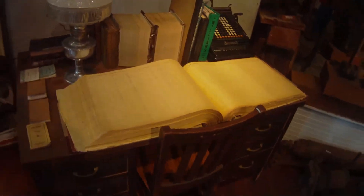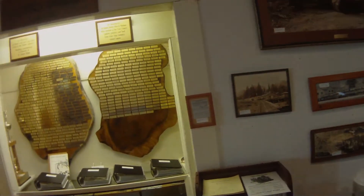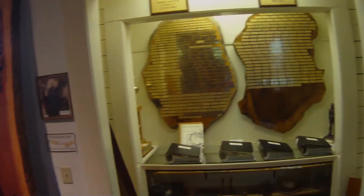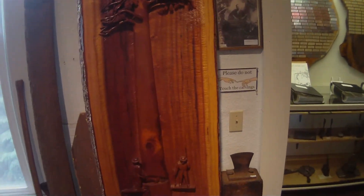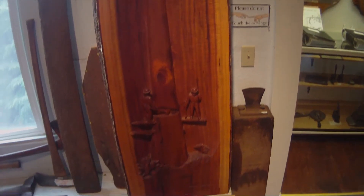This is the payroll for a logging camp. Lots of old pictures. They have these incredible reliefs of different various camp life things.